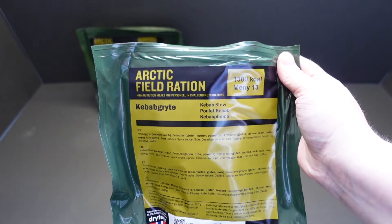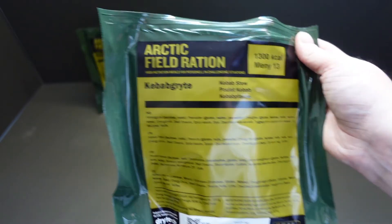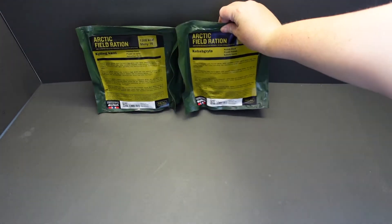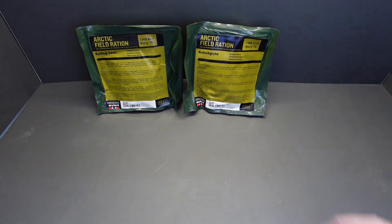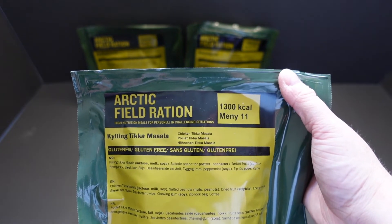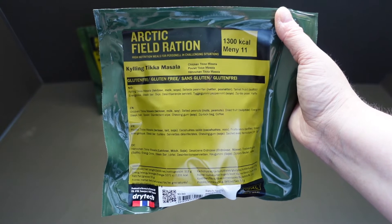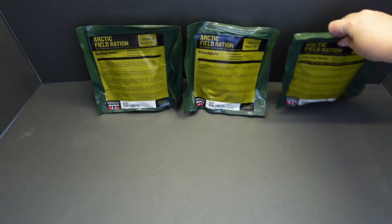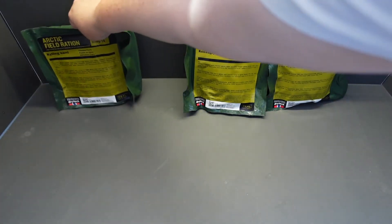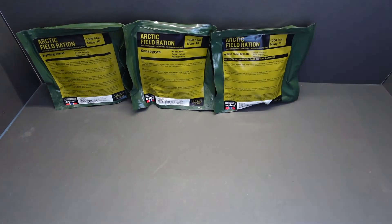Arctic Field Ration, Menu 13 - kebab stew. Love it. Again, 1,300 calories. Next out of the box of tricks: Arctic Field Ration, Menu 11 - chicken tikka masala. 1,300 calories.